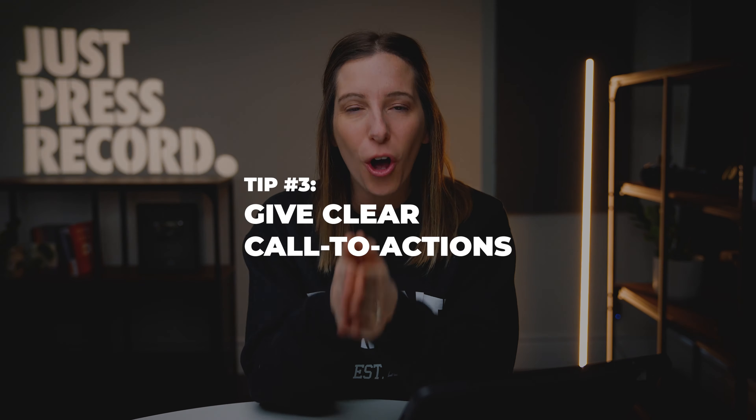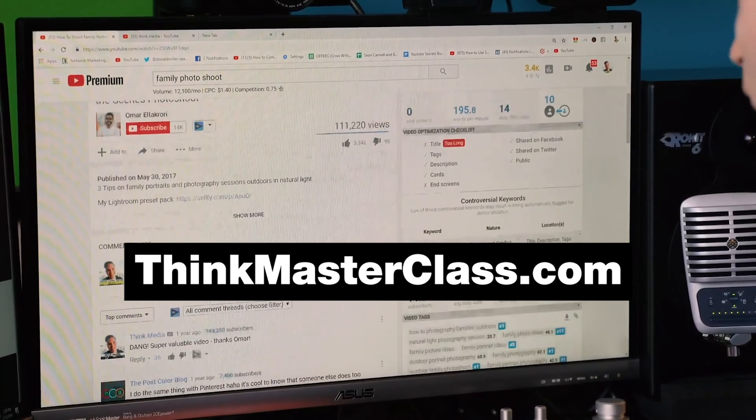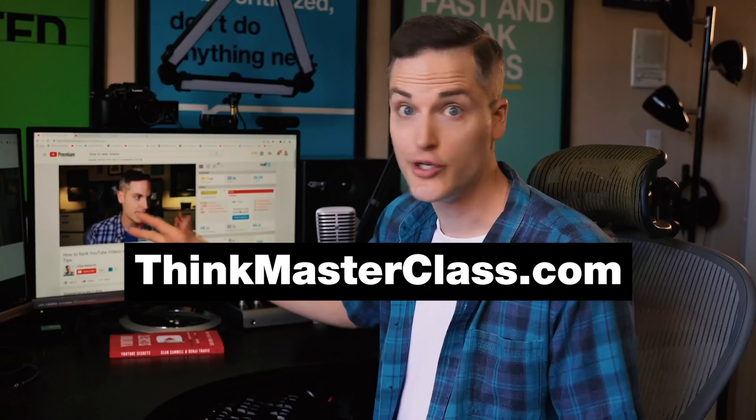Tip number three is I want to make sure you're giving clear call to actions in your videos. No one knows you have something for them unless you tell them. Here at Think Media, if you've watched several of our videos, even on the podcast, you'll hear us clearly say what we want your next step to be. For example: 'If you'd like to check out another video in the YouTube Made Simple series, you can click or tap the screen right now. If you want to learn the three secrets of YouTube success, you can go to our masterclass at thinkmasterclass.com.' We give a clear URL, and when you type that in or click it in the description box below, you are sent to a site where you can sign up. This is outside of YouTube — a clear call to action.